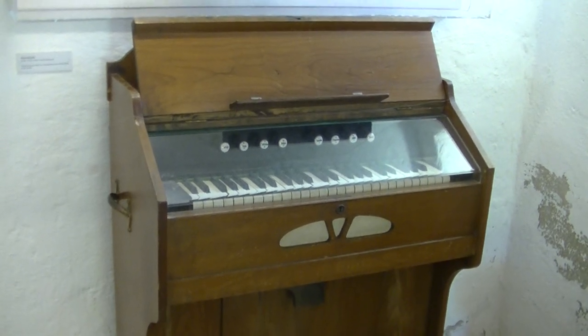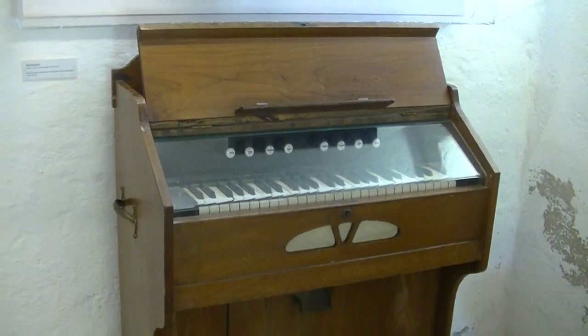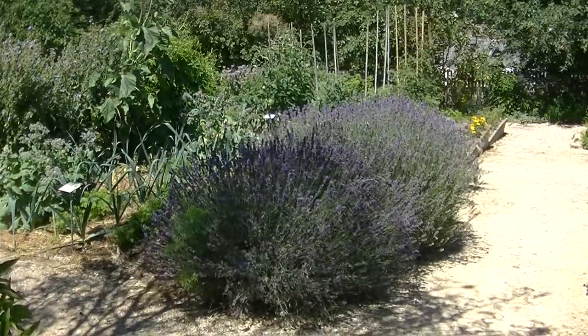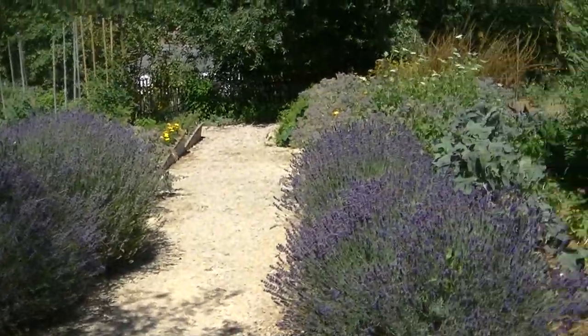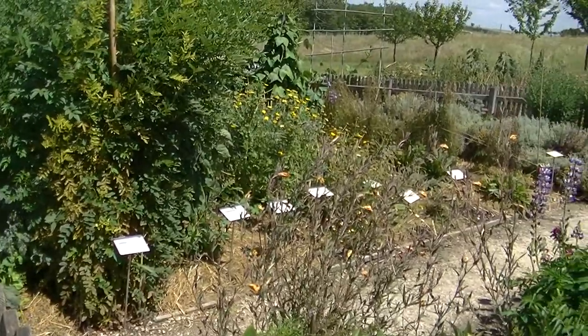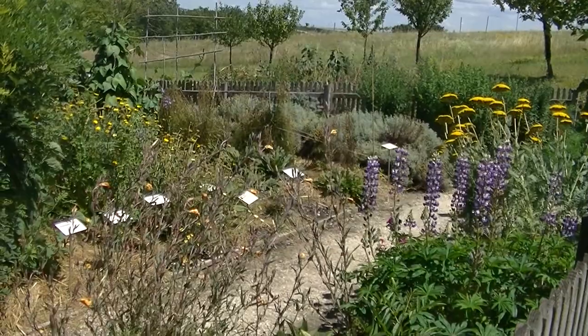Wozu in der Schule ein Harmonium? Nun, um die Kirchenlieder in der Schule einzustudieren. Zur Schule gehörte natürlich auch ein Schulgarten: erstens, damit die Kinder anschaulich die Pflanzen kennenlernen konnten, und zweitens auch zur Nutzung durch die Lehrerfamilie.